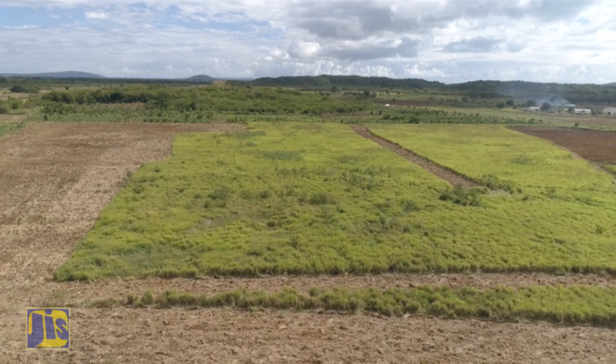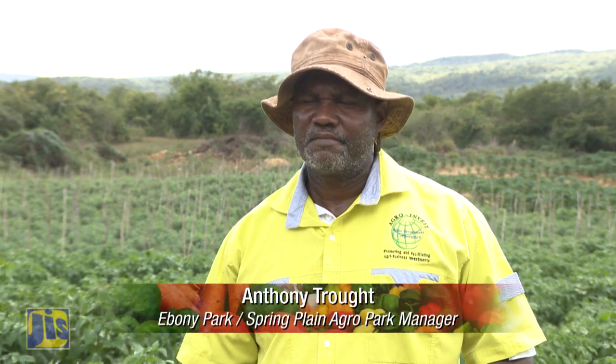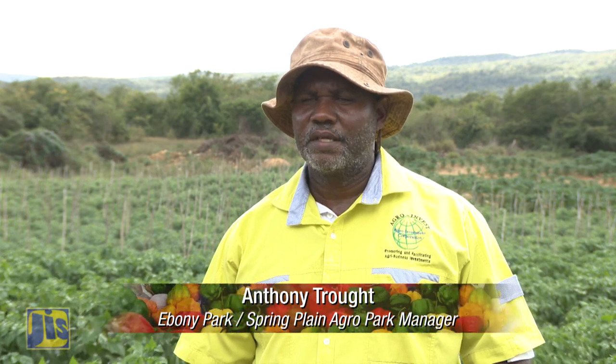Arable areas on the Ebony Park side amount to about 800 acres. There are a lot of different soil types, predominantly Bunny Gate clay loam. Basically anything can grow here, once it requires a pH of about 6.5 to about 7. There are pockets where the pH might fall to about 5.5 or 5.8, so if there's a crop that needs a lower pH, the soil could be amended to facilitate that. But basically anything will grow.